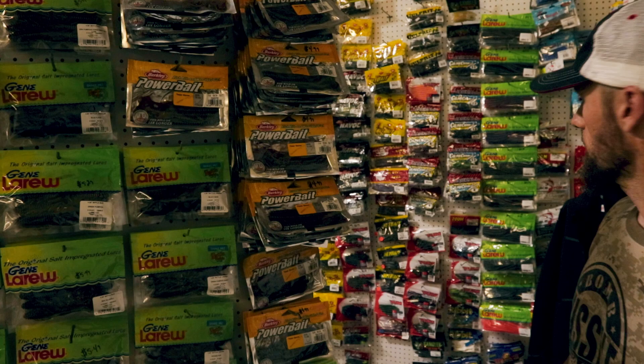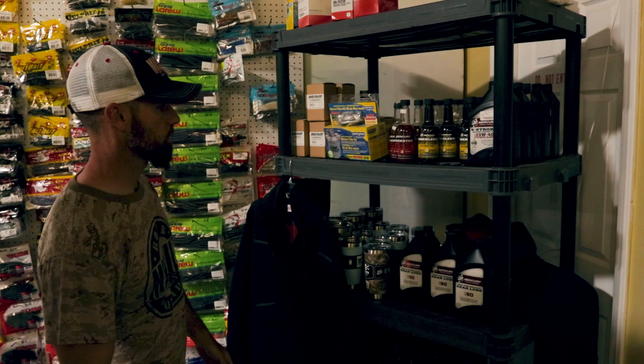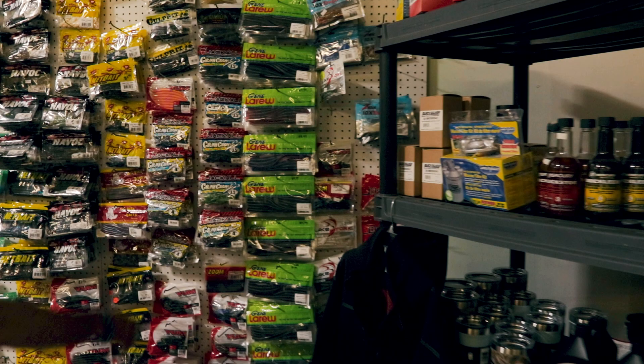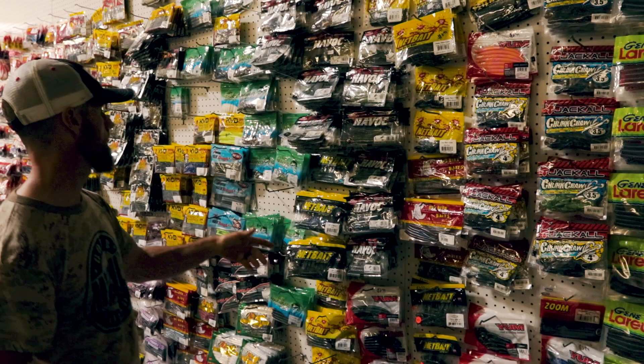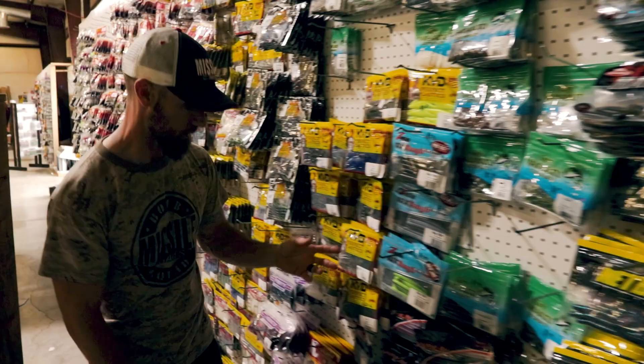Right here you've got some reel oil and cleaning products — Quick Lube, Quick Clean, that kind of stuff. They've got some Tattle Tail worms, and then this is kind of an in-between section with all kinds of little stuff: Yum, Jackal, Big Bite, Yamamoto, TRDs, Rodents — all kinds of stuff on this back wall.